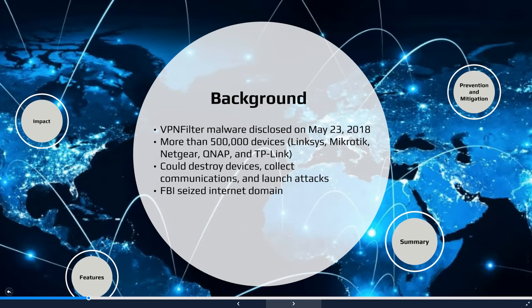Cisco's security team suspected that the malware had been engineered by hackers working for a nation-state. A later report by the Daily Beast attributed these router-based attacks to the Russian cyber-espionage SOFACY group, which is better known as Fancy Bear or Advanced Persistent Threat APT-28.